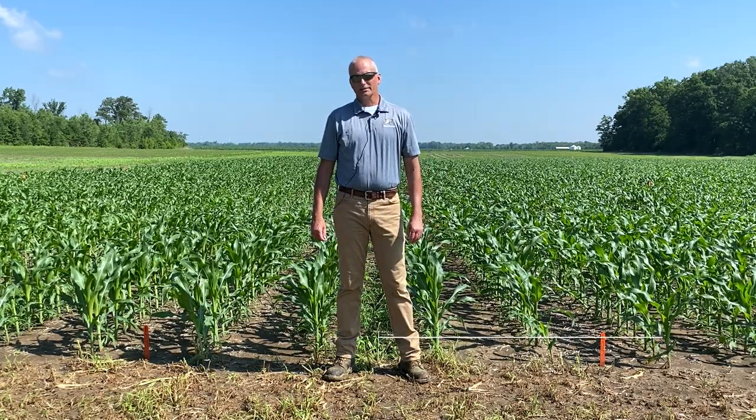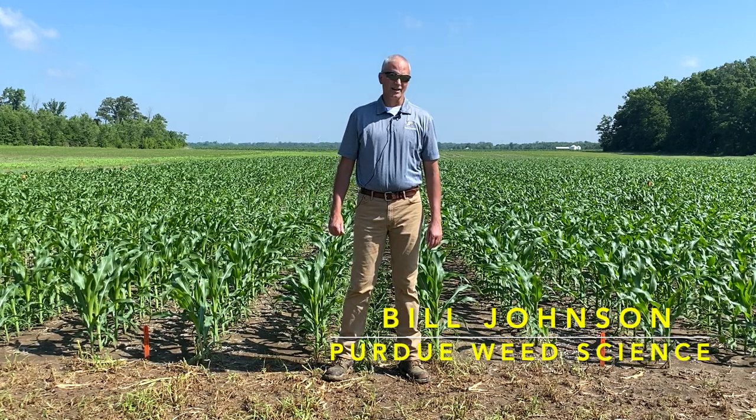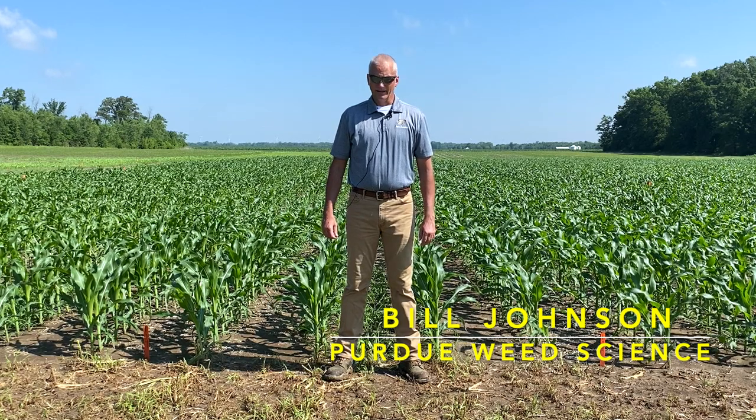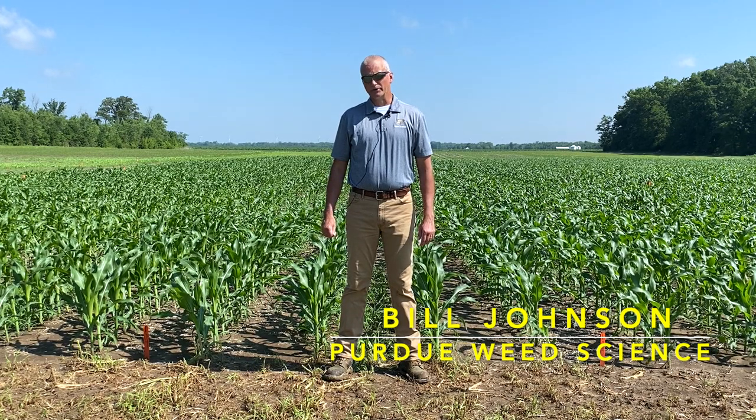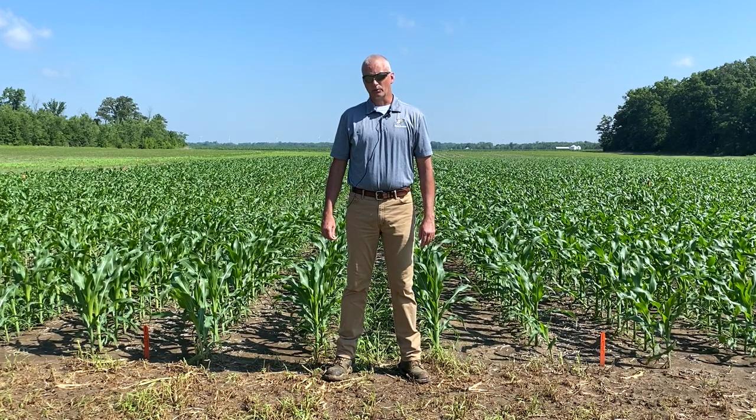Good morning. I'm Bill Johnson, Extension Weed Scientist at Purdue University. It's July 1st, 2020, and this morning we're here at the Davis Purdue Agricultural Center in eastern Indiana, and we're shooting some videos of our weed control plots.